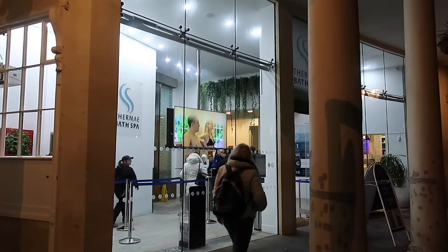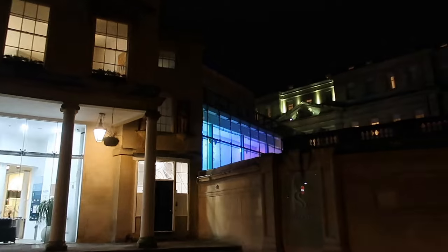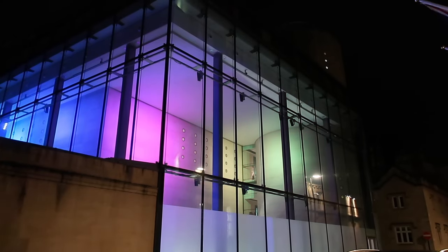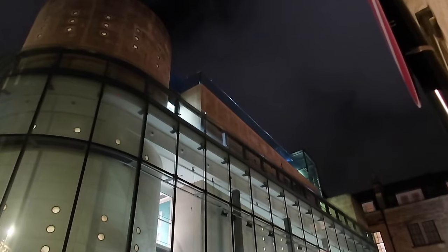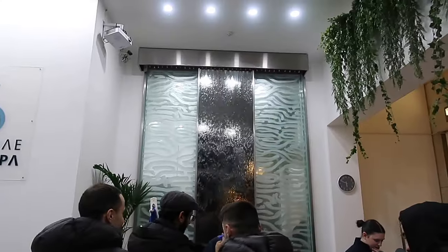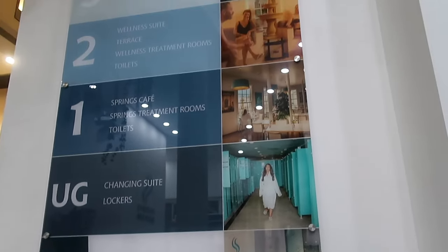Thermae Spa is a unique experience in the city of Bath. It uses natural hot spring water to heat two pools, one of which is a rooftop pool. It's promoted as a luxurious and relaxing spa. We paid £41 each for two hours in the building, including getting changed, monitored by wristband. If you spend in the cafe you get an extra 30 minutes, but we arrived at six o'clock and the cafe shut at half past seven, so we didn't have the opportunity.